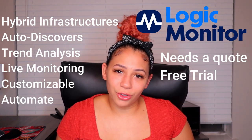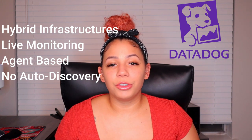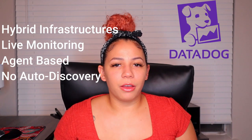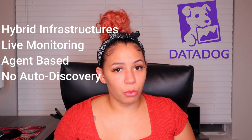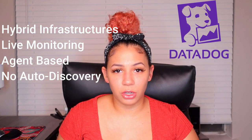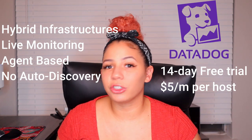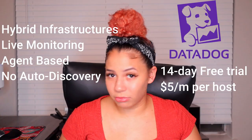Next up: Datadog. It also supports hybrid environments — cloud and on-prem — and shows live monitoring. It is agent-based, so you do need to install agents on your devices. It also doesn't have auto discovery, but it is much more cost-effective. They have a 14-day free trial and pricing starts at $5 per host per month, making it a better solution for smaller environments.